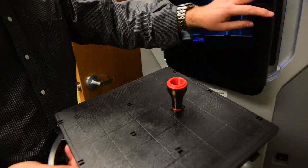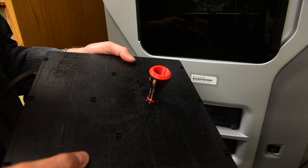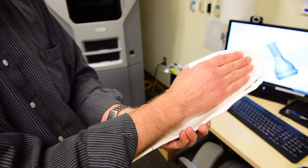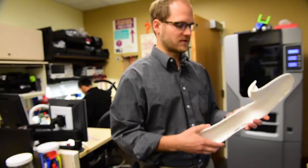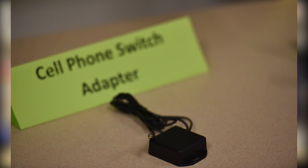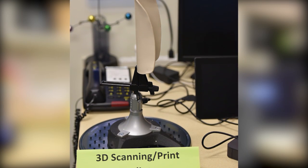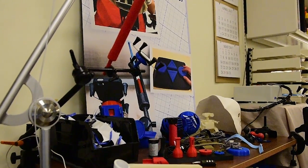We invested in a commercial printer, and it took about a year, but once the therapists realized what we could do for them, we started taking ideas that therapists would prototype with the patient and then 3D printing them so they would be stronger and more reproducible. We then take those designs and use them over and over with different patients, with slight modifications.